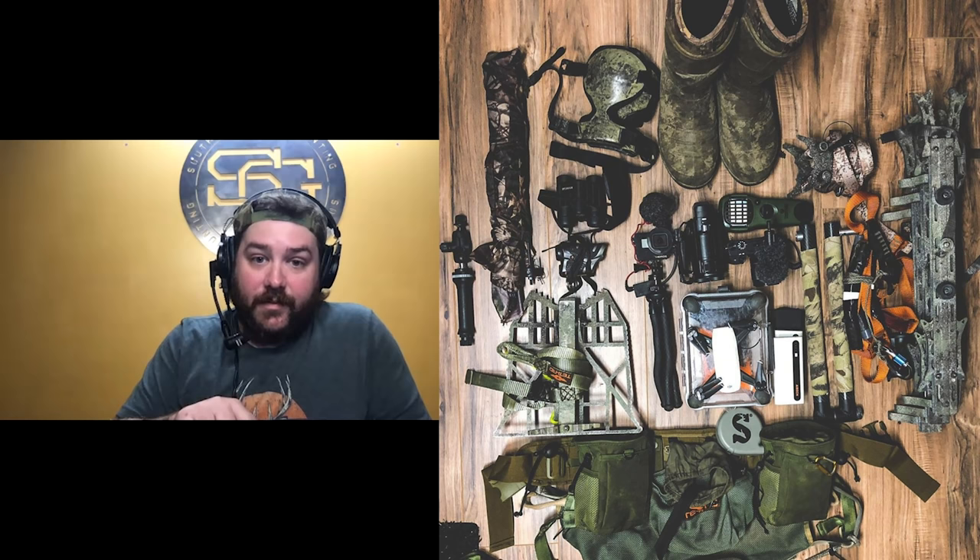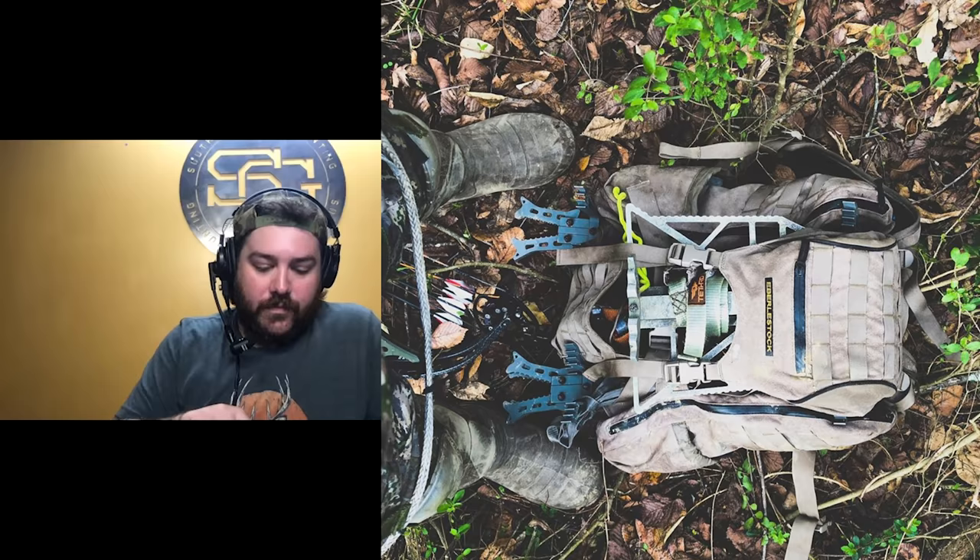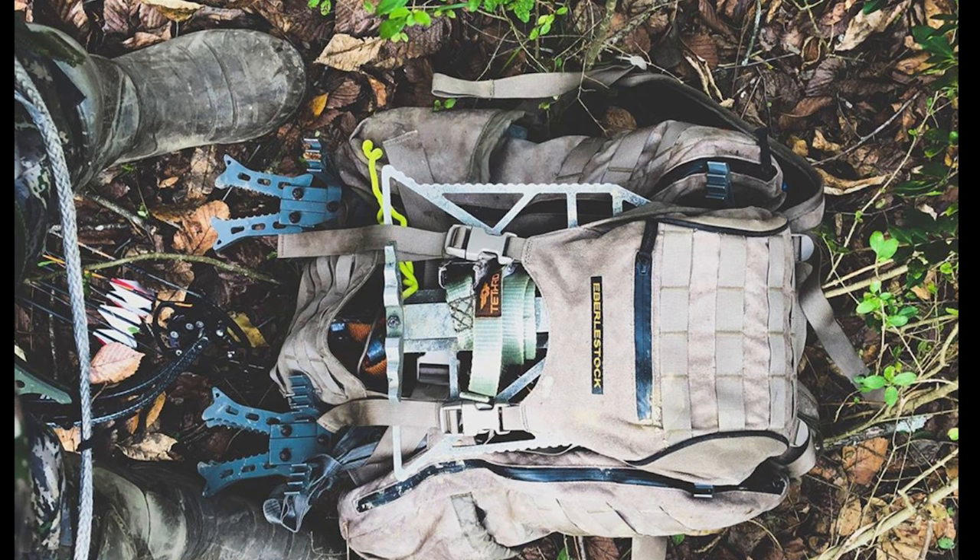Parker has tried smaller packs for simplicity but they never worked well enough for filming. He has a photo of everything packed together — sticks, platform, camera gear all in the Eberly pack — and will send it to Brad to display for viewers. The pack is organized so that the things needed first are on top, which ties into the overall system philosophy.